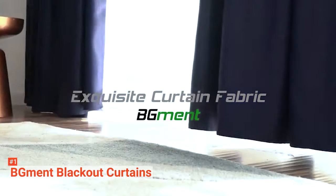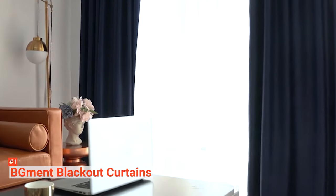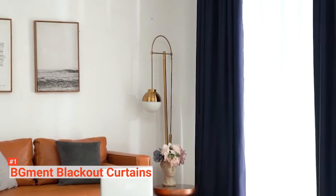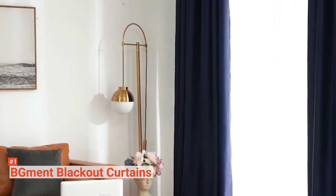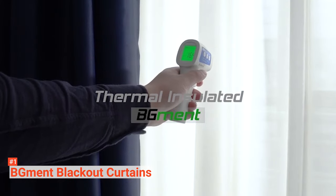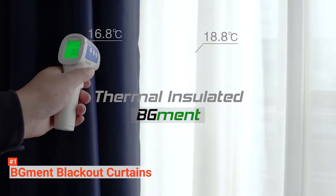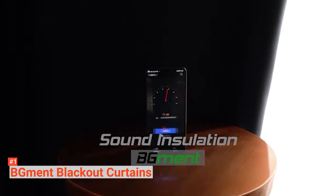Whether you decide to use them in your bedroom or living room, they block out 85 to 99% of sunlight and ultraviolet rays, keeping your room dark during the day and protecting your furniture, floor, and upholstery from color fade. These curtains are ideal for late sleepers and afternoon naps. Designed to balance your room temperature by insulating against summer heat and winter chill, the curtains are energy efficient. They also reduce outside noise to the barest minimum.